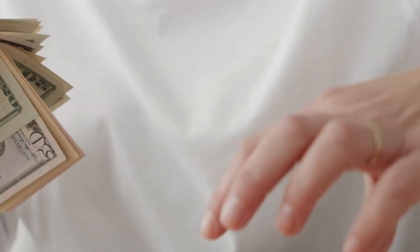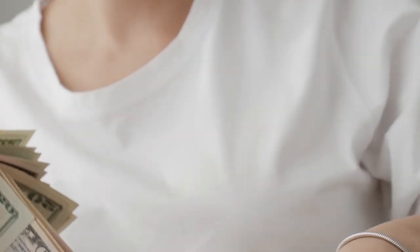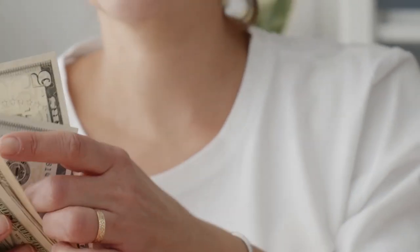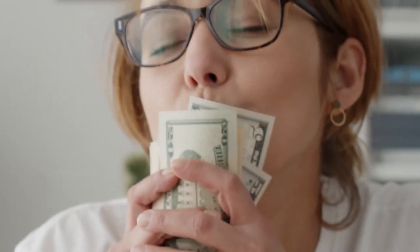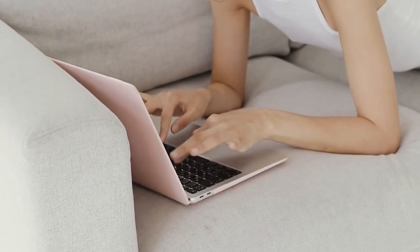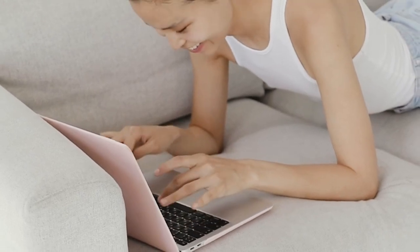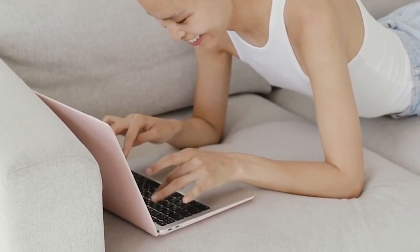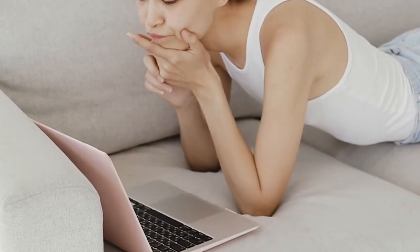Hi guys, welcome back to another YouTube video. This is Hilda and today we're talking about how to make money online in Kenya. There is a new app or site in town which has been trending lately. I received some requests from people asking me to do reviews, say whether I've used it or not — and that's the main goal of this video. I want to tell you whether I've used it, what I think of it, and whether I recommend it.